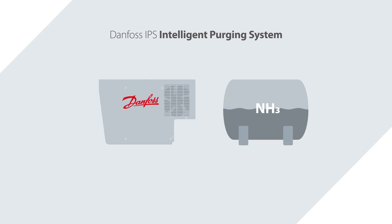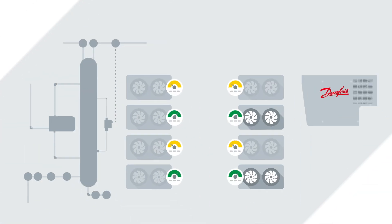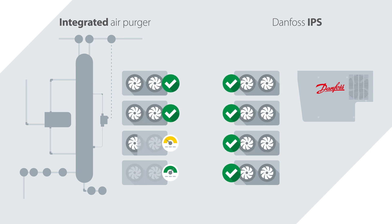Let me tell you why. The IPS constantly adapts to its environment to maintain the correct high temperature difference needed to ensure low ammonia content in the purged gas. While conventional purging units purge based on fixed timing schedules, the Danfoss IPS only purges when needed. This demand-based purging will save you energy and maintenance costs in the long run.